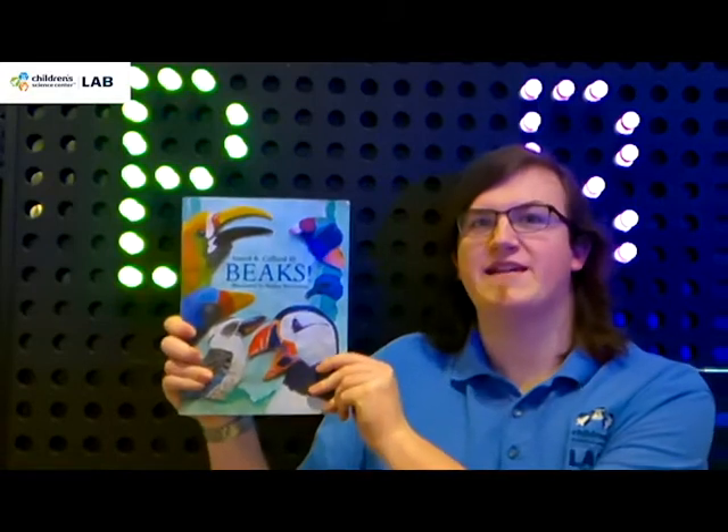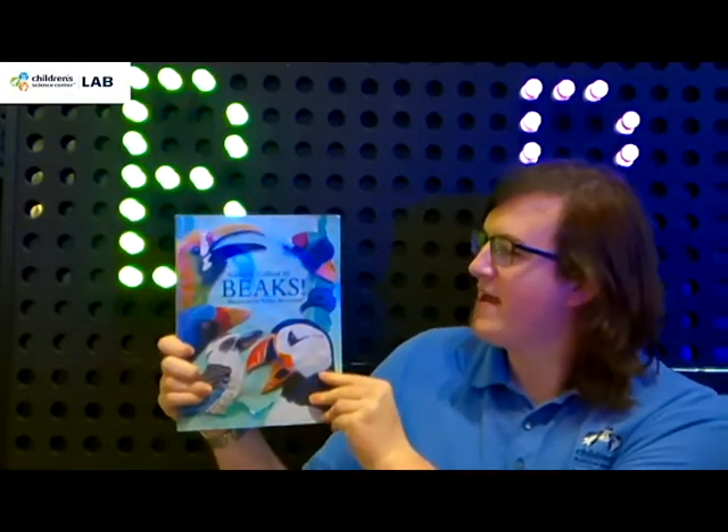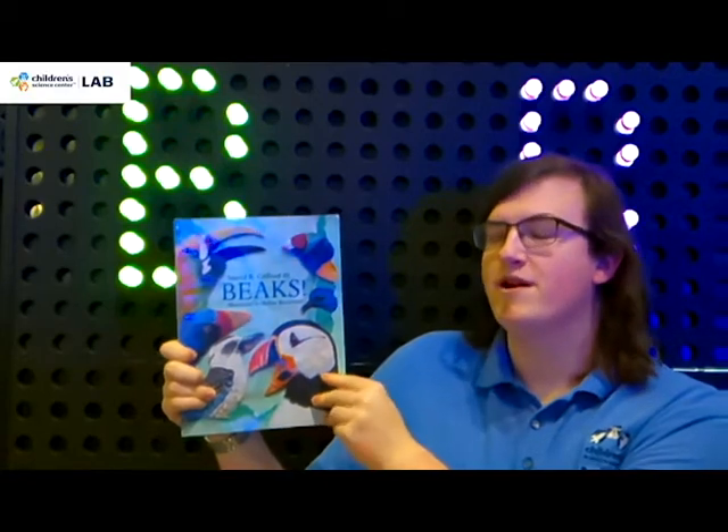Hello everyone, my name is Hayden, and we're back again here today with another Budding Bookworms book. Today we'll be reading Beaks! Illustrated by Robin Brickman and written by Sneed B. Collard III.